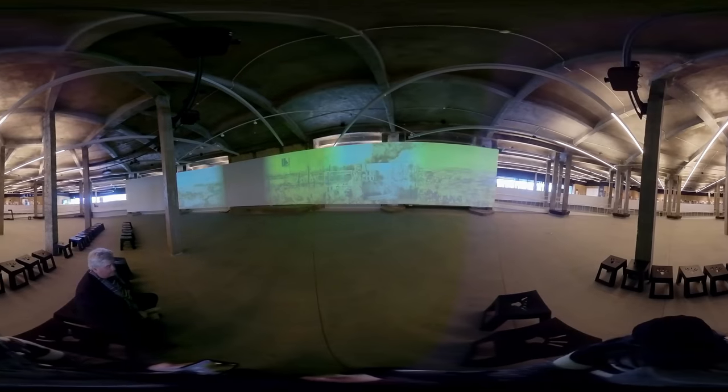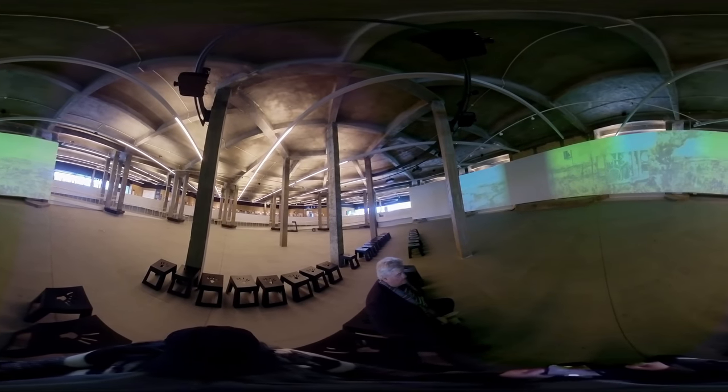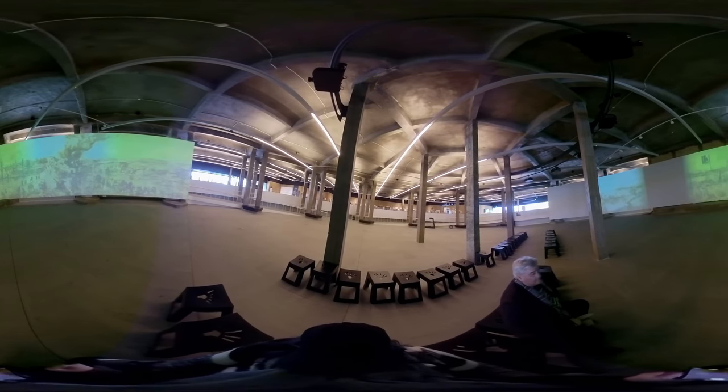Here we are in the center of a very special show place. The screen is a semi-circular screen, as you can see. On this screen are projected excerpts of a very long painting. It is the work of the Belgian painter Alfred Bastien, who was a war painter. It took him several years to achieve that huge painting.